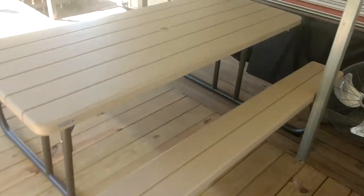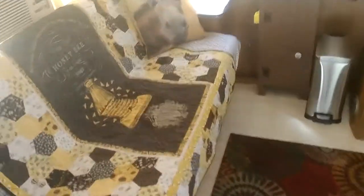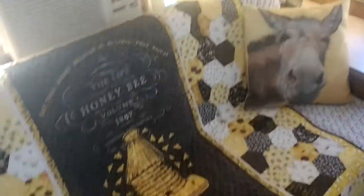Let's go in and take a look. This is a sofa, but it folds out into a single bed which is very comfortable.